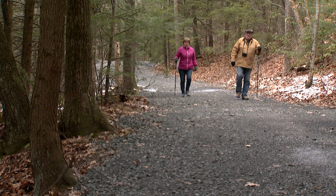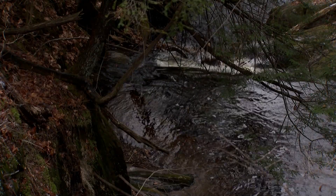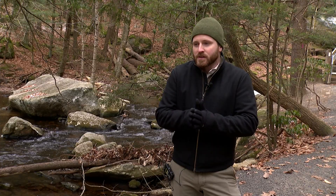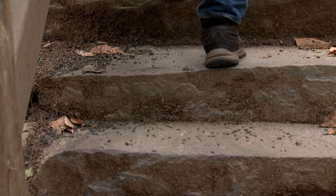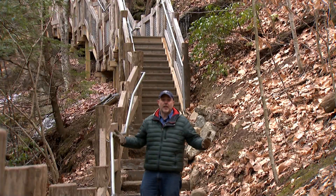On your walk to the falls here, a hiker can enjoy the sounds of a babbling brook and observe some beautiful rock formations. One thing that we're particularly excited about is we recently created a new walkway. You can see the falls and walk down safely, so it's for all ages to enjoy.